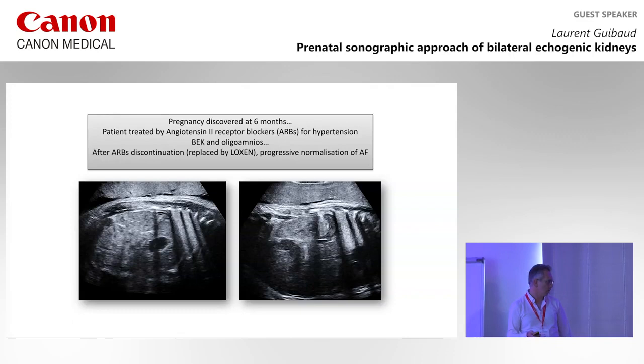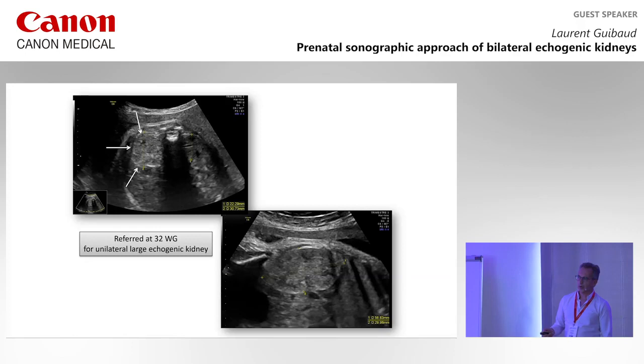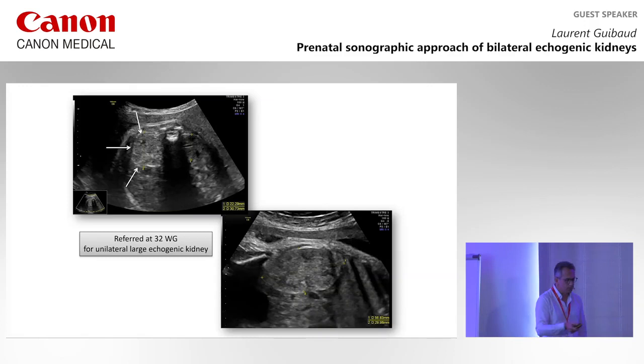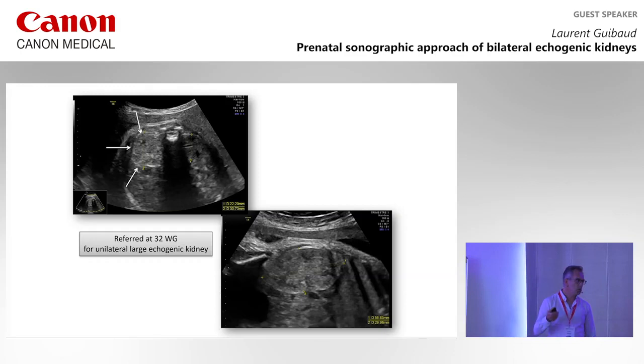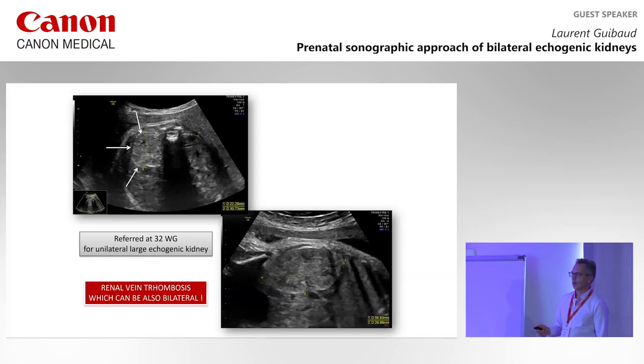In another case, you see very echogenic kidneys but it's only one side — echogenic and enlarged. This is very typical for thrombosis of the renal vein. In that case, you should look at the inferior vena cava. Sometimes the thrombosis involves also the IVC, and it can also involve the contralateral renal vein. In that case, you would have two echogenic kidneys — most of the time very enlarged.